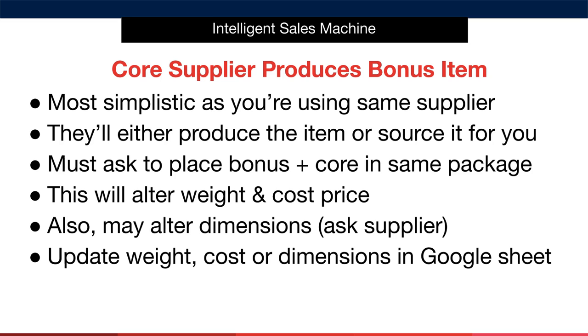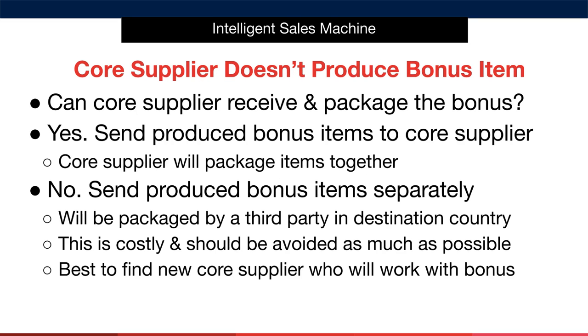If the dimensions don't change, simply leave them as they were before the bonus was placed in the packaging. If the core supplier can't produce the item, ask whether or not they can receive and package the bonus in with your core product. If they can, simply send the produced bonus items to the core supplier, who will then package the items together. If they can't, you'll have to send both the bonuses and the core product to a third party to be packaged together — either in China or in the destination country. This is costly and should be avoided. If you find yourself in this position, you're much better off finding a new core supplier who will work with the bonus product.